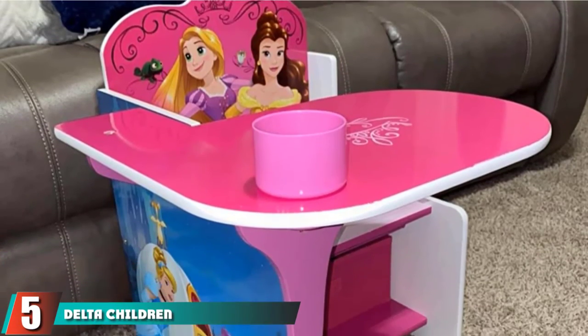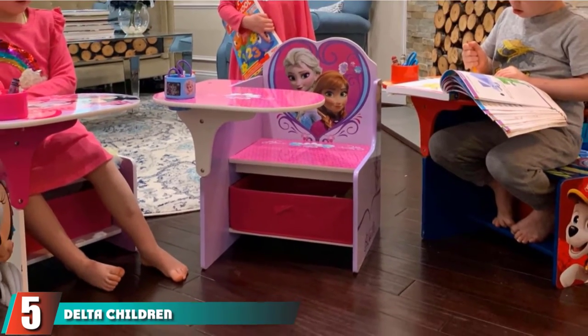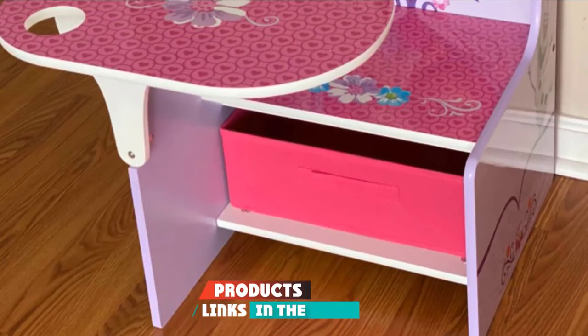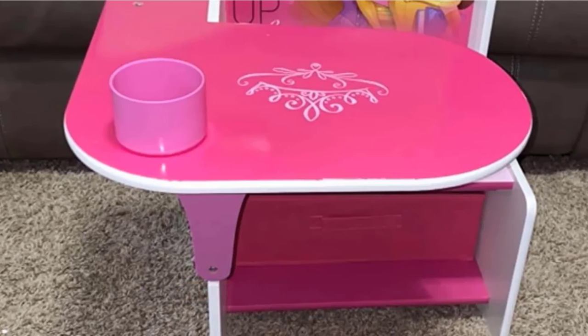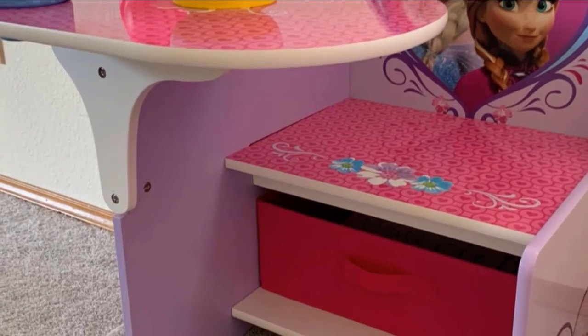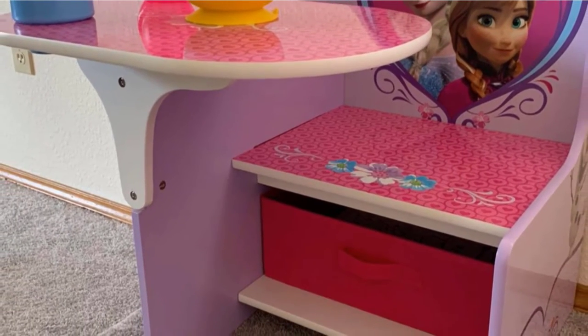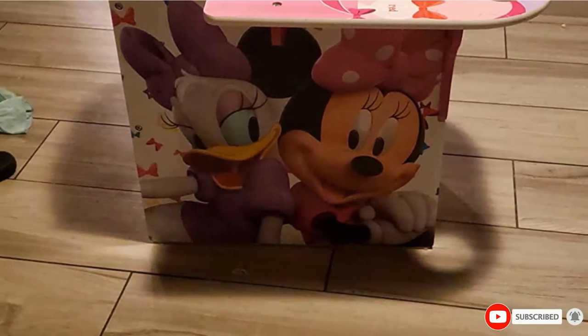The number 5 position is held by Delta Children Chair Desk with Storage Bin. Bring home this kid's art table with storage, which is made of engineered wood and is appropriate for children who are 3 years old and above. It has an attractive graphic finish and is also scratch-resistant. The chair desk comes in a variety of colors and designs, so you may pick any that your child likes.